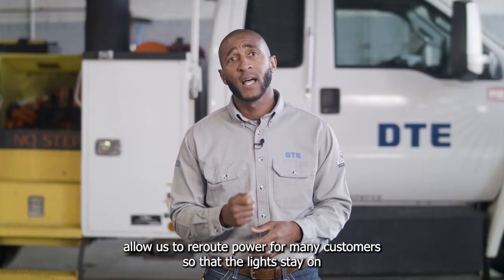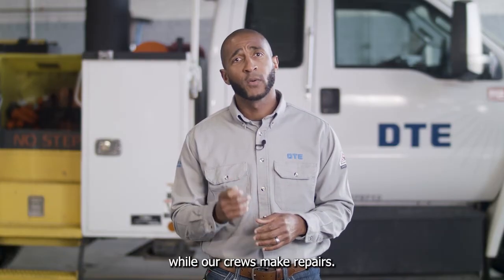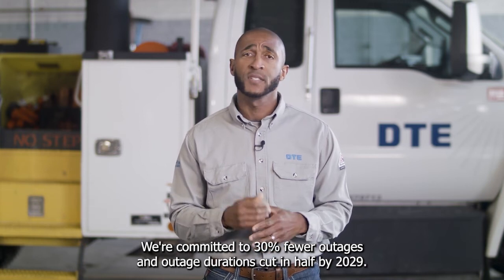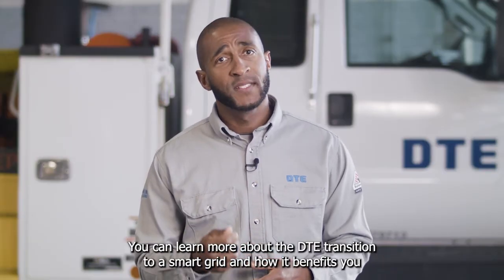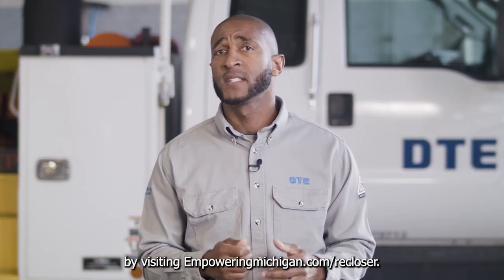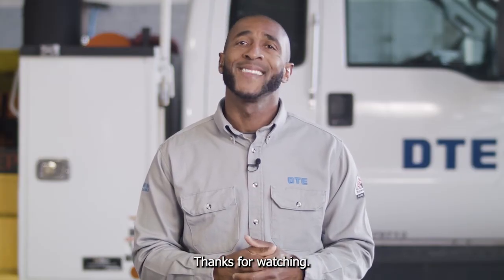And reclosers allow us to reroute power for customers so that the lights stay on while our crews make repairs. We're committed to 30% fewer outages and outage durations cut in half by 2029. You can learn more about the DTE transition to a smart grid and how it benefits you by visiting empoweringmichigan.com/recloser. Thanks for watching.